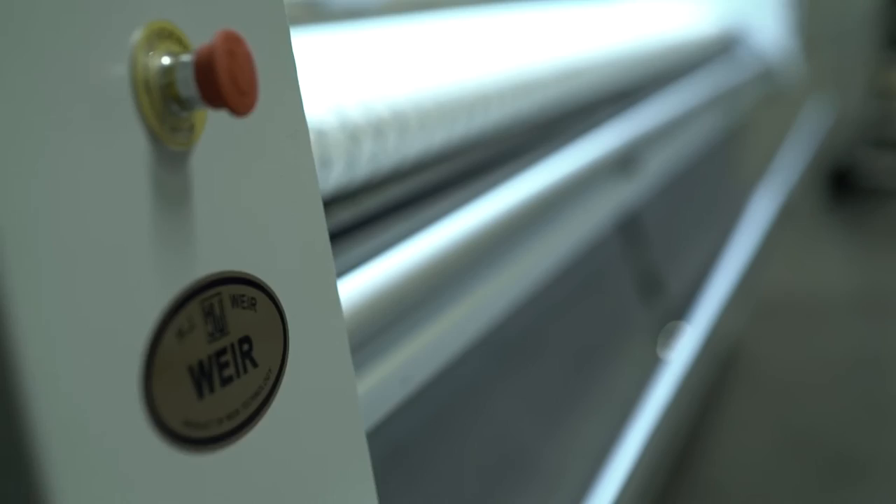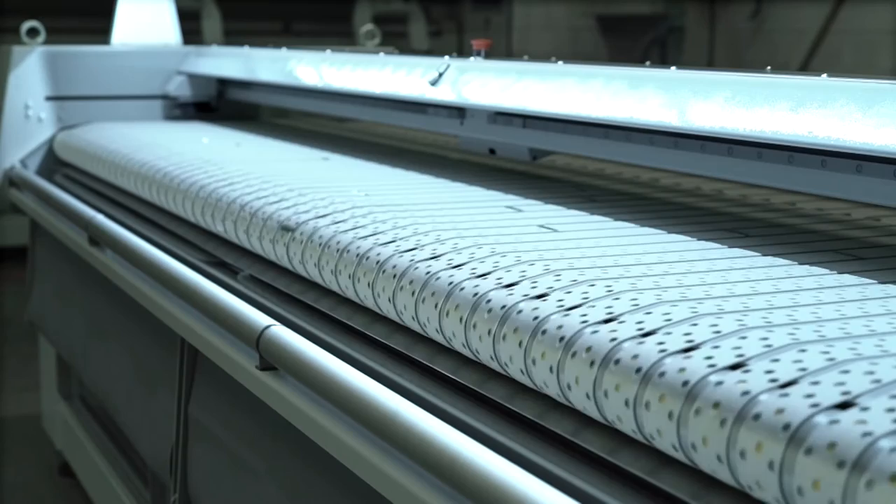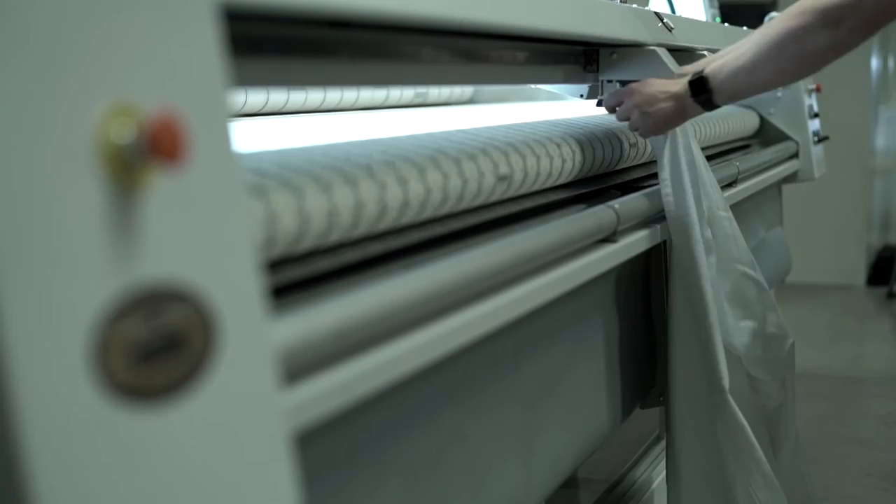Full-length linen inspection lamps assist the operators to identify items to be rejected. The Monofeed 48 has a high capacity with the ability to feed up to 500 large items per hour.